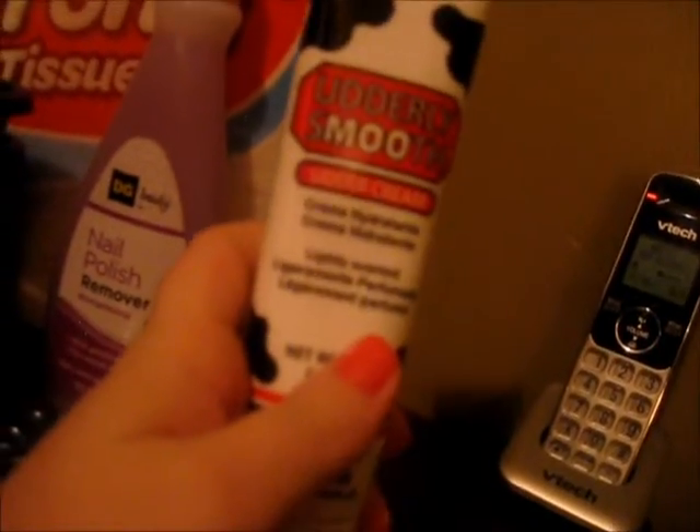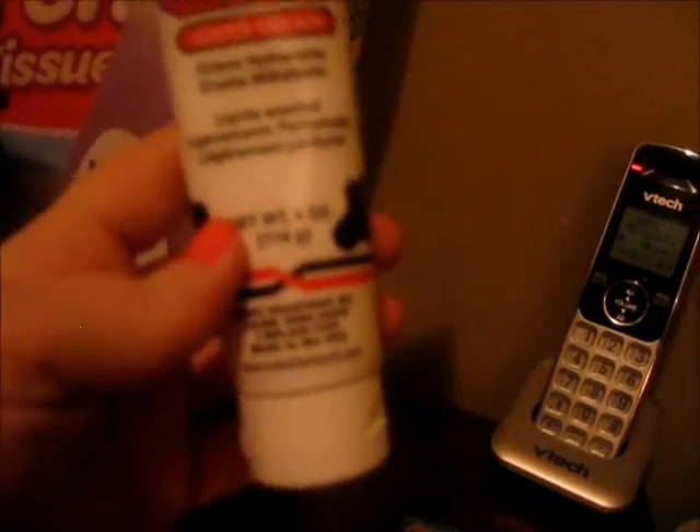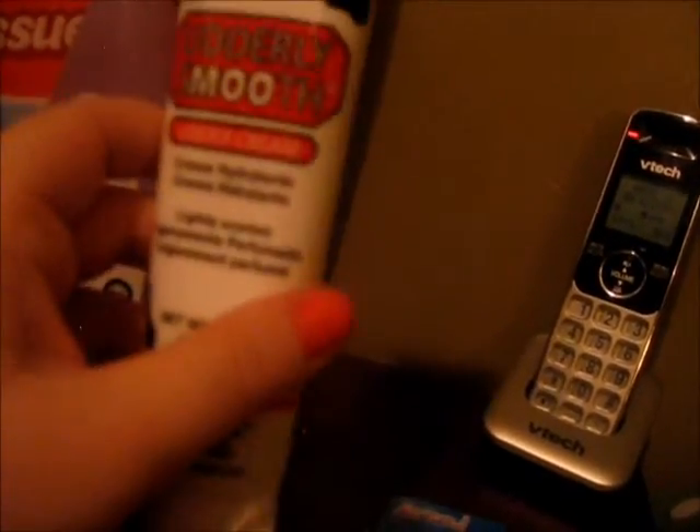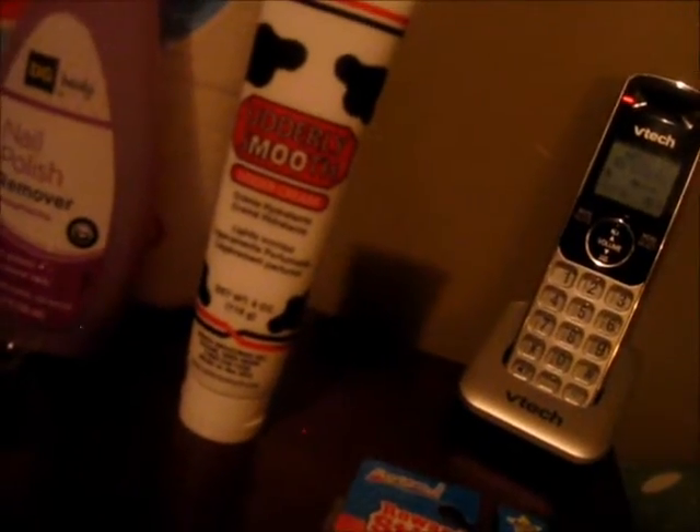This is Utterly Smooth hand cream — I really love this stuff. It's the only stuff I like to use on my hands. It smells good, it's got a really light smell, and it was only two dollars and fifty cents so I figured why not. I needed some more anyway, I've been out for a while and using some other lotion that I don't really like.